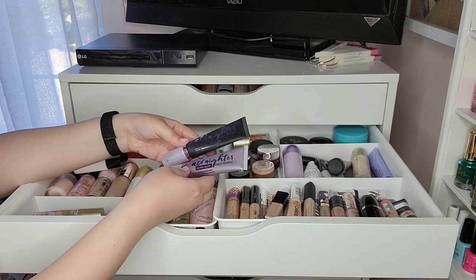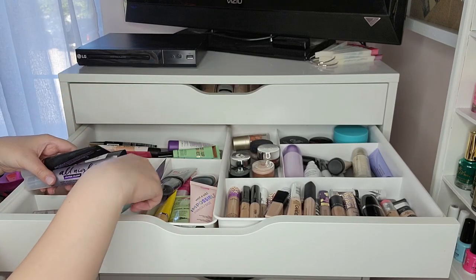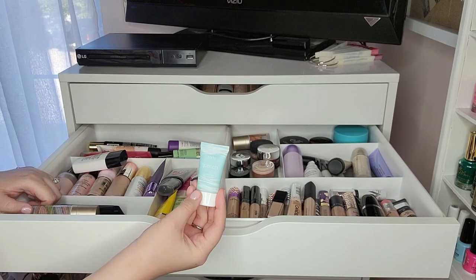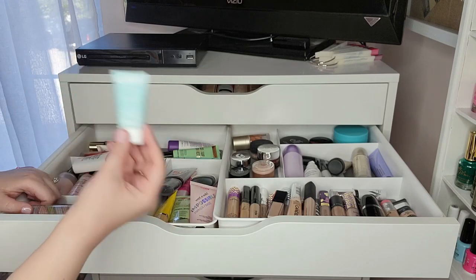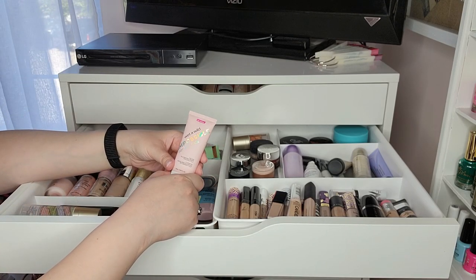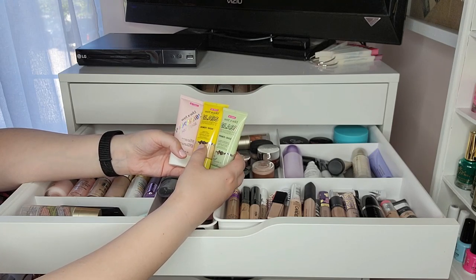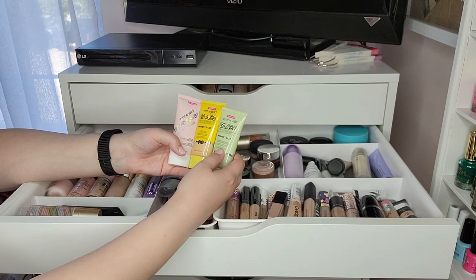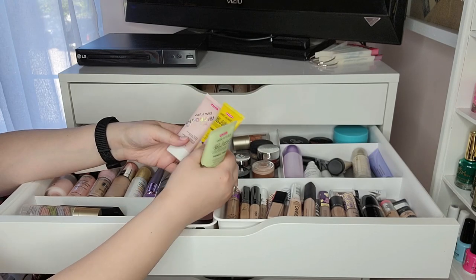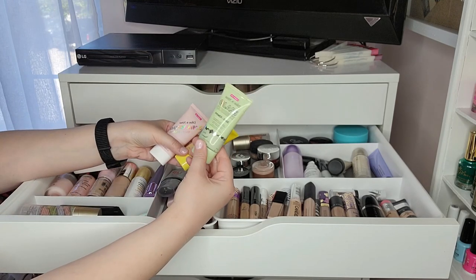Two Urban Decay primers: the All-Nighter Face Primer and the All-Nighter Ultra Glow — I prefer the regular over the glow, but both are nice, just expensive. I have a sample of Tarte Quench Hydrating primer — I like it, probably wouldn't buy it because you can get great primers at the drugstore. The Wet n Wild Impossible Primer Base — I actually have three of these, the Glass Correct Brighten and the Glass Correct Correcting Redness. I'd buy the Brighton one again — it actually does something and also fills pores well. The green redness one didn't do much for me.